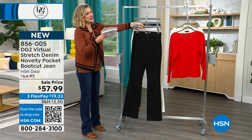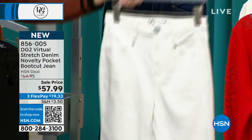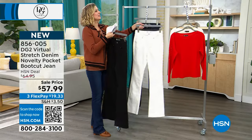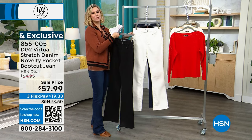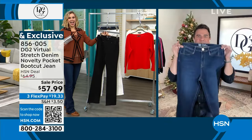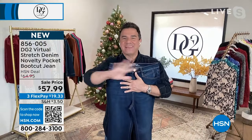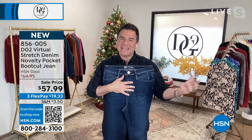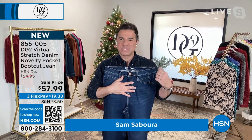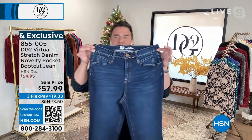Our colors: we have the jean in black, ivory, and indigo. This might be the most quintessential staple jean of the whole night. We make classic virtual stretch denim — we just showed you the virtual stretch in a baby boot cut — but we also make a novelty jean in virtual stretch.